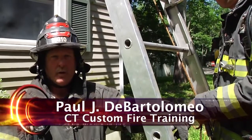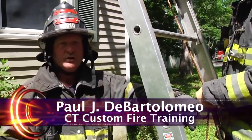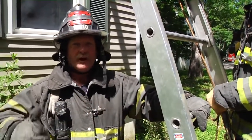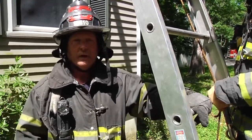Hi, I'm Paul DeBartolomeo. Welcome to Fire Engineering's Training Minutes. In this segment, we're going to discuss a two-to-one system where we can haul and lower a firefighter who's been overcome or trapped above grade, in this case from a second floor window.